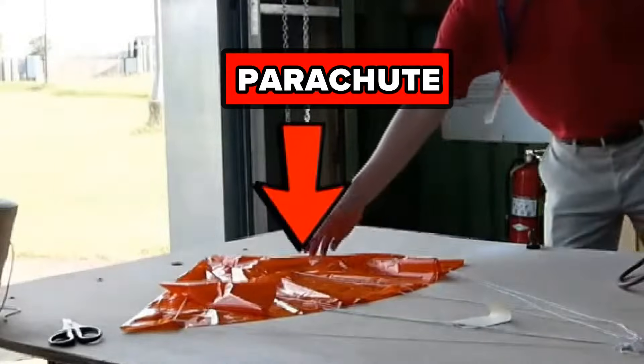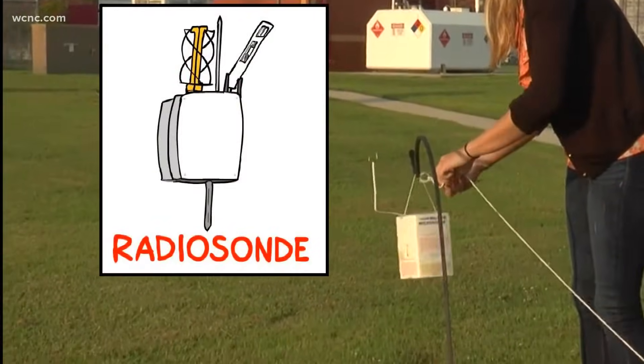They're five feet in diameter — barely smaller than me — with an attached parachute, string, and weather instrument called a radiosonde.